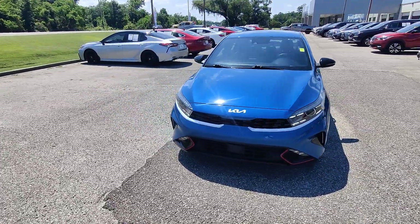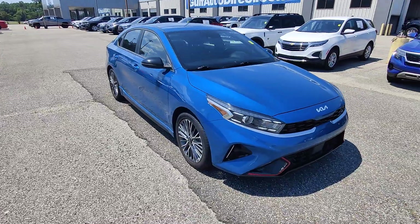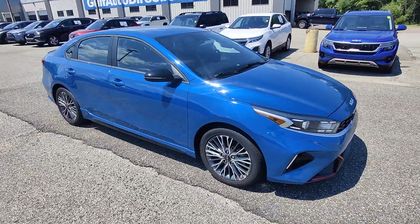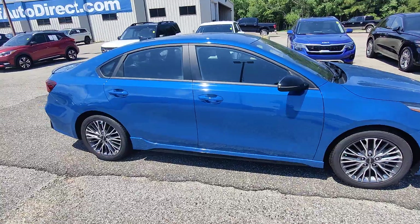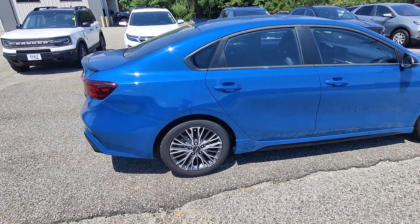What's going on guys? Kai here at Golf Auto Direct in Waveland, Mississippi, bringing you the 2023 Kia Forte with only 17,500 miles. This vehicle is absolutely stunning. I'm super excited to show it to you today. We're going to get right into the features and benefits.